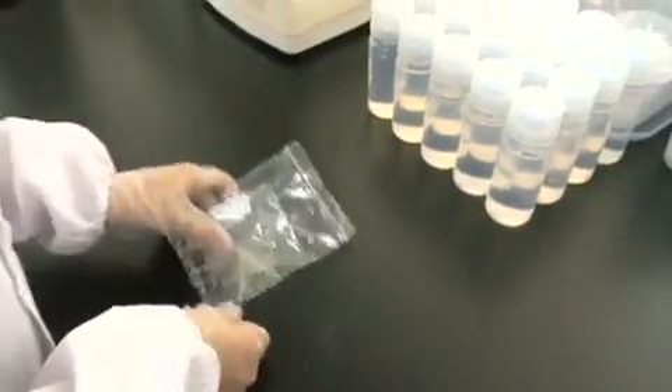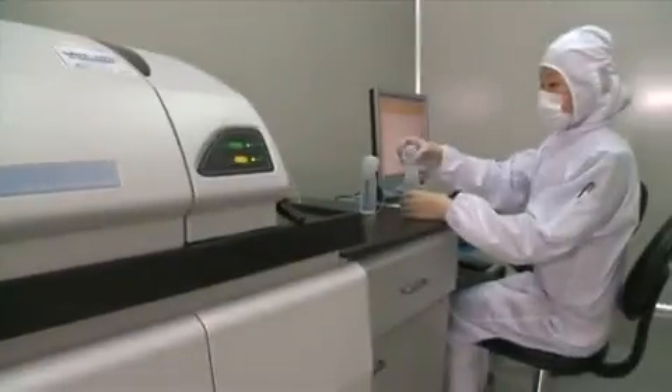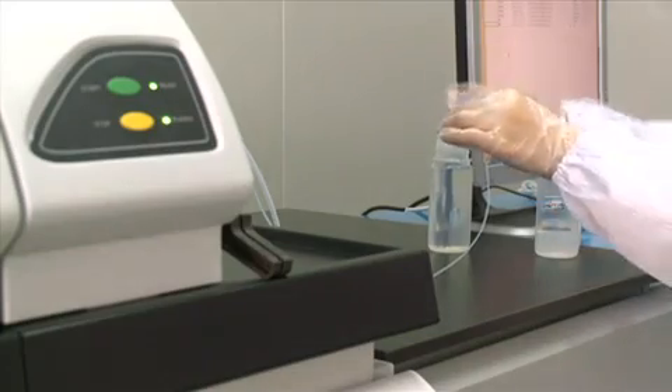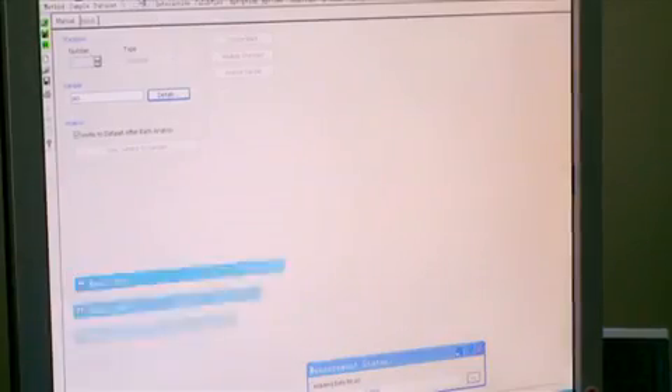We purchase silicon and other raw materials from a variety of international suppliers. The silicon is tested and sorted according to its technical properties. The quality of the raw material is one of the most important factors determining module performance.